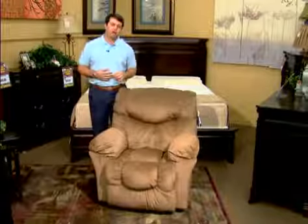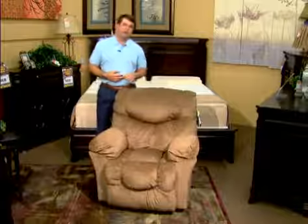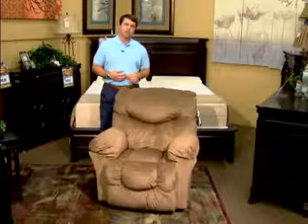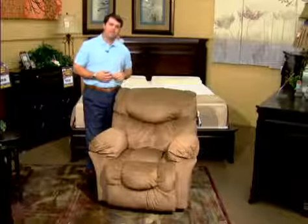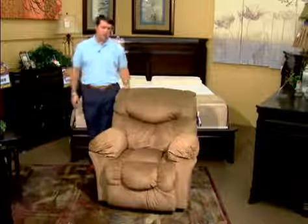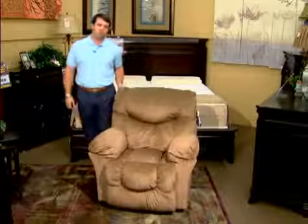We're the only recliner manufacturer currently offering a lifetime warranty on seat cushions. We put zippers in the backs of all our seats — you can see that when you come in and look at this chair. If you ever have a problem, we'll replace that seat cushion with 100% customer satisfaction. We also offer a lifetime warranty on our frames and wooden components.